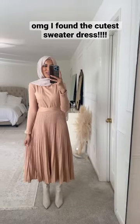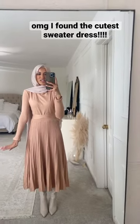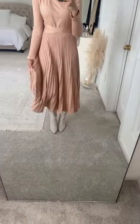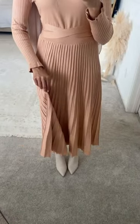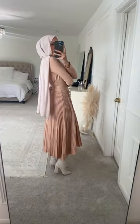Look how cute this dress is — I just got it in the mail. I should have ironed it before putting it on but I was just too excited. It is such good quality; obviously it's from Amazon. It has this pleated detail and it's a really gorgeous, weighty, good quality sweater dress with a long sleeve and a cute little waist tie that I tied in the back.